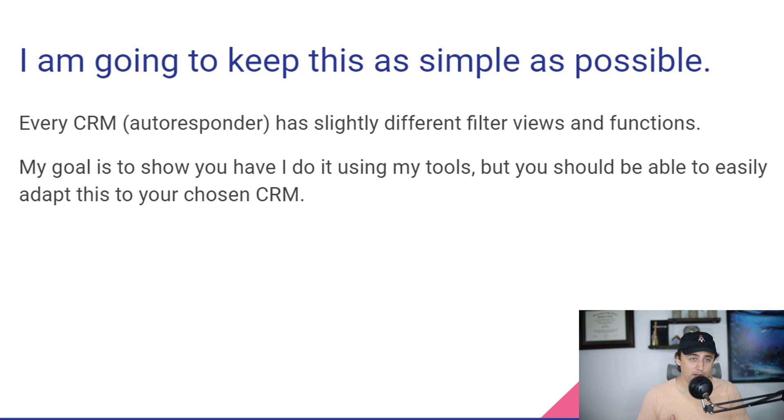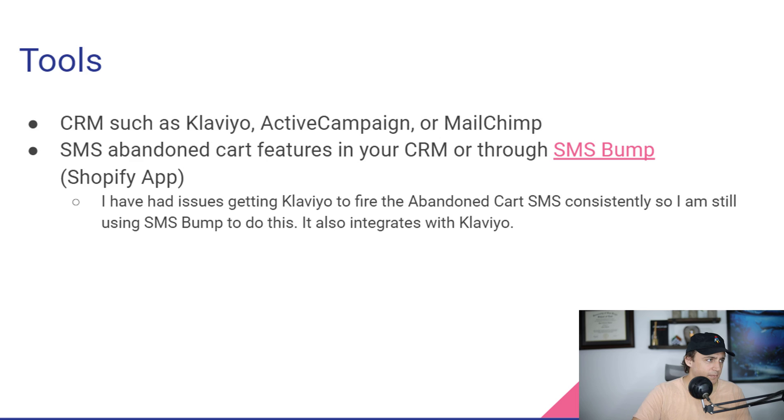I'm going to try to keep this as simple as possible so you guys can just go in, tap a couple buttons, and hopefully get an ROI on your time here. The tools that I use — I use Klaviyo, which is a CRM, or customer relationship manager software.